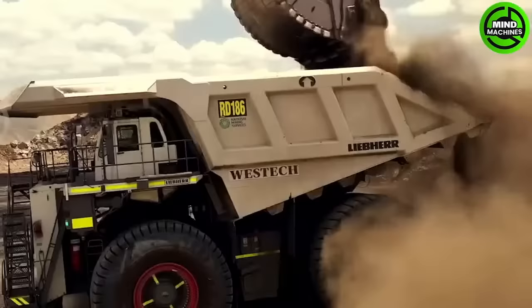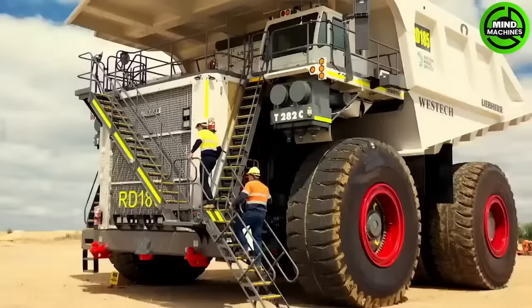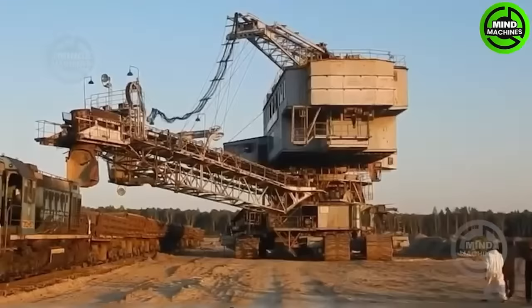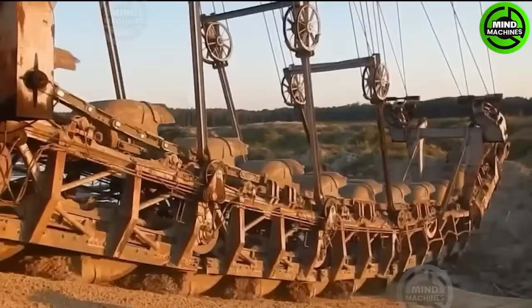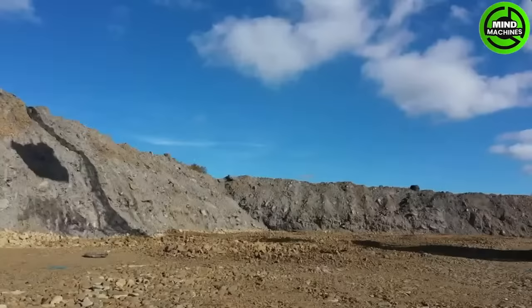Welcome, Mind Machine enthusiasts! Get ready to dive into the world of awe-inspiring heavy machinery that defies expectations, from colossal cranes to ground-breaking bulldozers. We're about to take you on a thrilling ride through the extraordinary. Buckle up, it's time to level up!